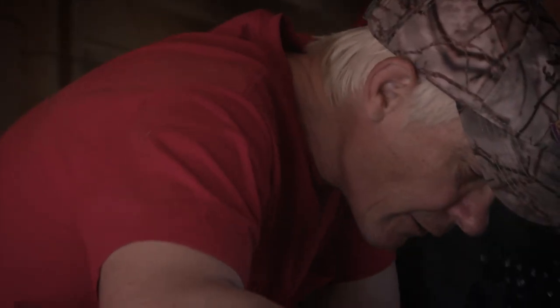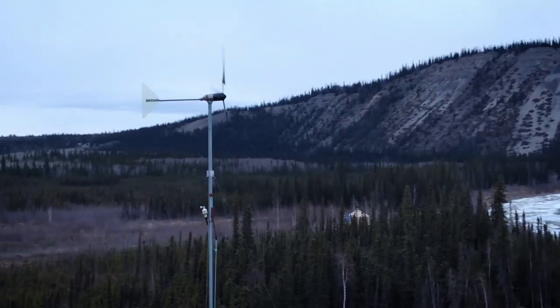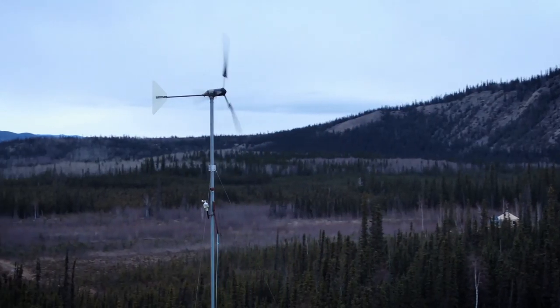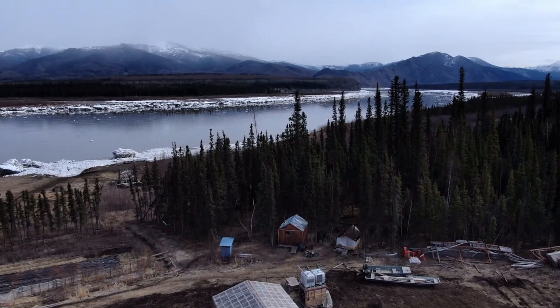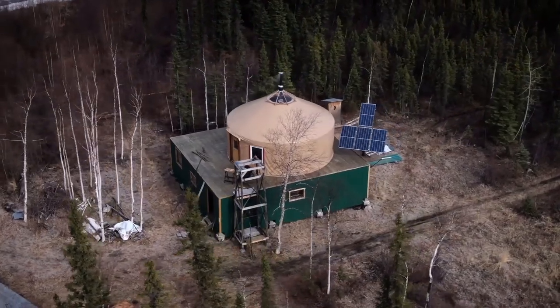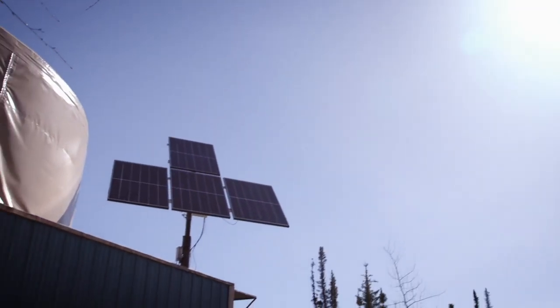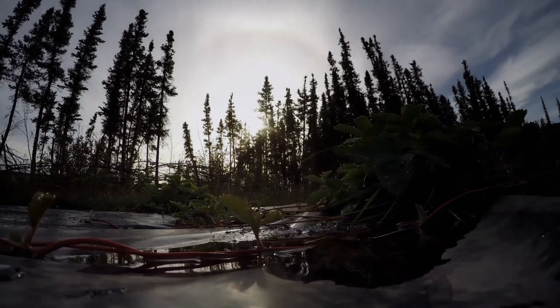For Andy Basich, maintaining an energy efficient camp is key to his lifestyle along the Yukon River. Today he and Denise will convert his artist yurt into a structure that relies only on solar power, a task that will benefit from the endless summer daylight.